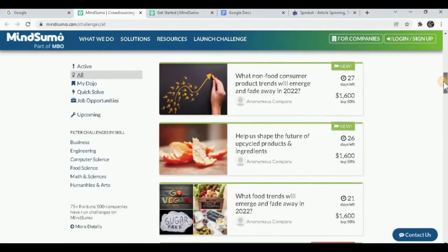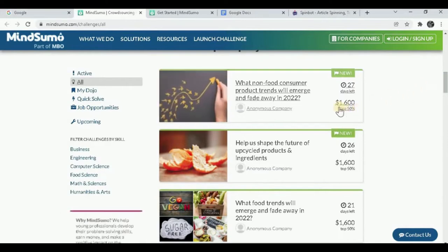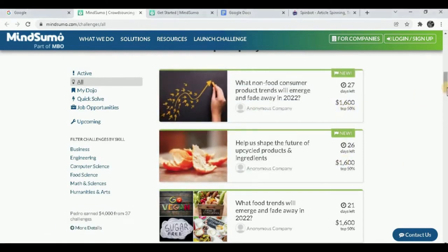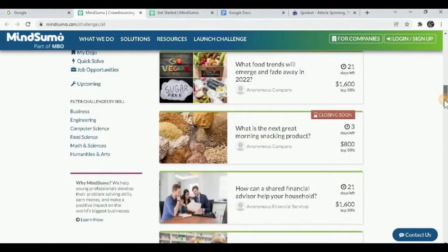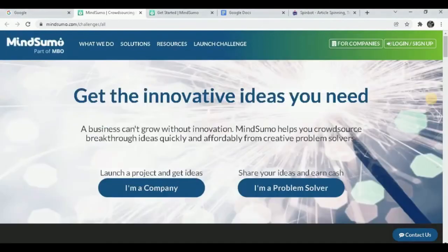When you scroll down, there will be tons of challenges and they're paying good amounts of money just for your ideas. For example, this one pays $1,600, this one $1,600 as well. When you scroll down, you'll see tons of ideas with prices — $800, $1,600 and many more. Before you do this, you have to sign up for the website, which is very easy. Simply click on Sign Up.